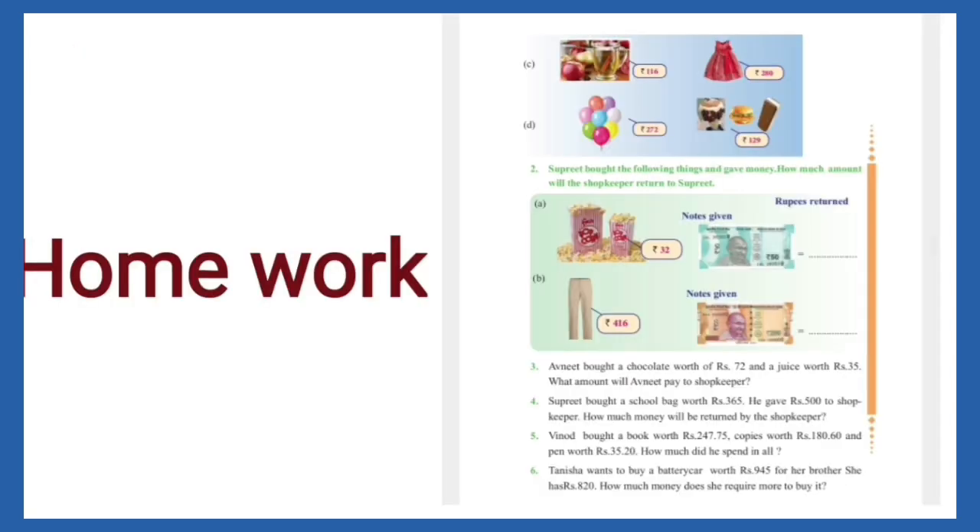Now it's time for giving some homework. Dear students, you have to solve all these questions of Exercise 4.3 in your notebooks. Thanks, everyone.